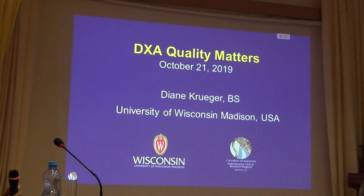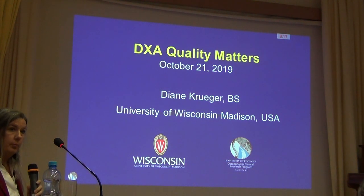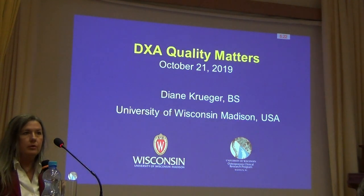I'd like to thank the organizers for the invitation today. I feel very privileged to be speaking at this important Congress, and I'm talking about something that I think is really important, but often overlooked.